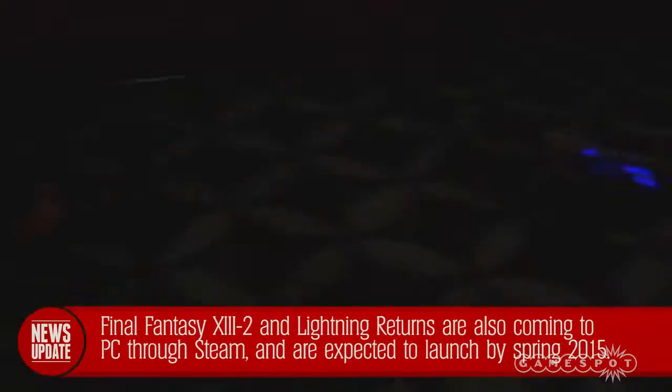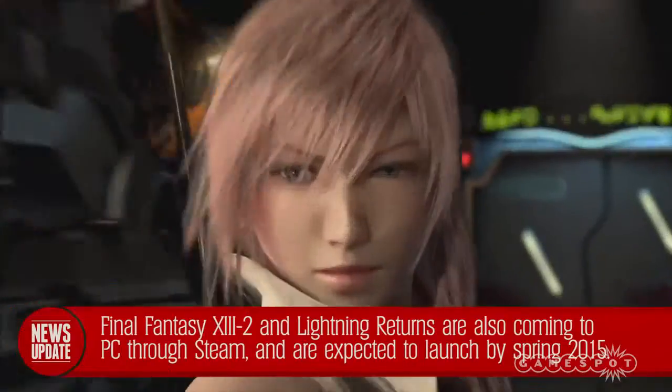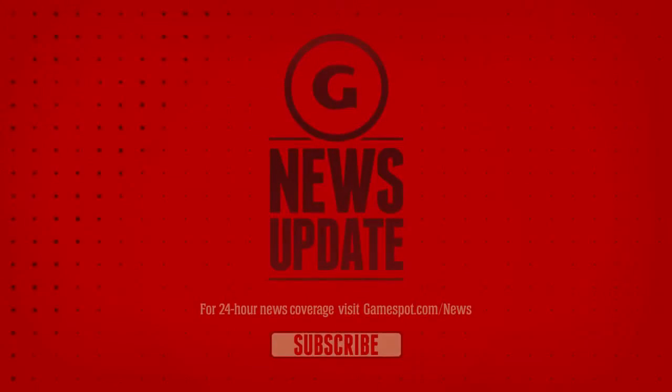This is only the first of three games in the Final Fantasy XIII saga that will be released for PC, so the response to these issues could have an effect on future titles. We've reached out to Square Enix for comment, and if we get any updates, you'll be able to find them on gamespot.com/news.